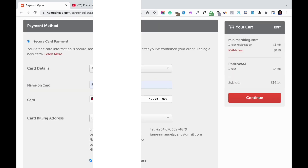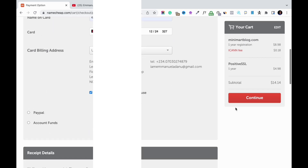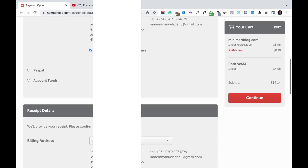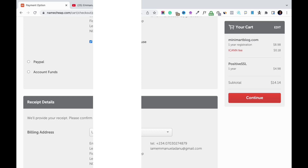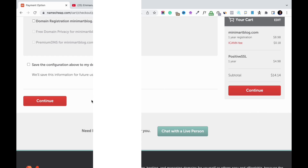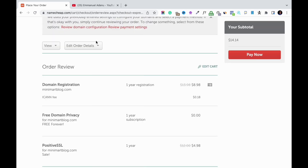After entering your payment details, you can see a summary of what you are paying for. In total, I'll be charged $14.14 for the domain name registration, the SSL, and the ICANN fee. I'm using the card payment option, but you can also use PayPal or add funds to your Namecheap account and use the account funds payment option — whichever works for you. After filling all of that in, just click the 'Continue' button.